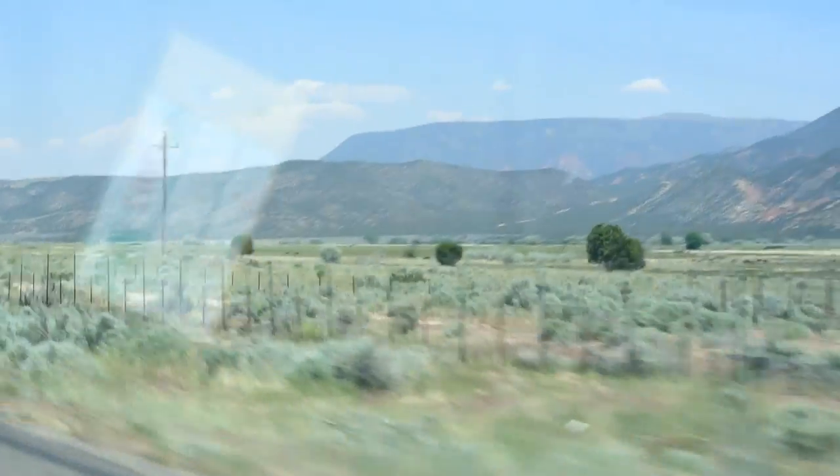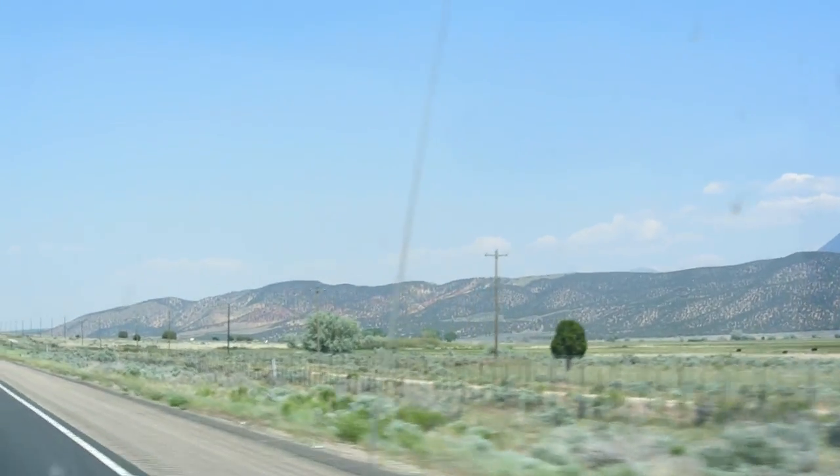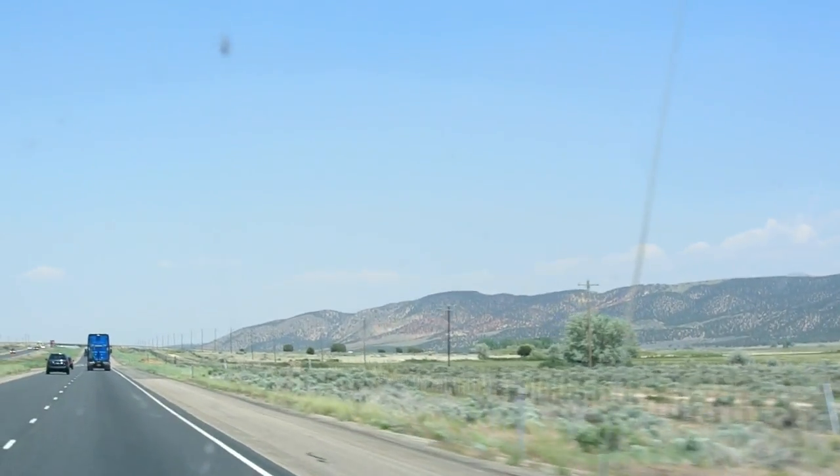I guess I also like it because it's one of the greatest areas in Utah. Just wanted to show a quick shot of the fields coming up close with Cedar City.